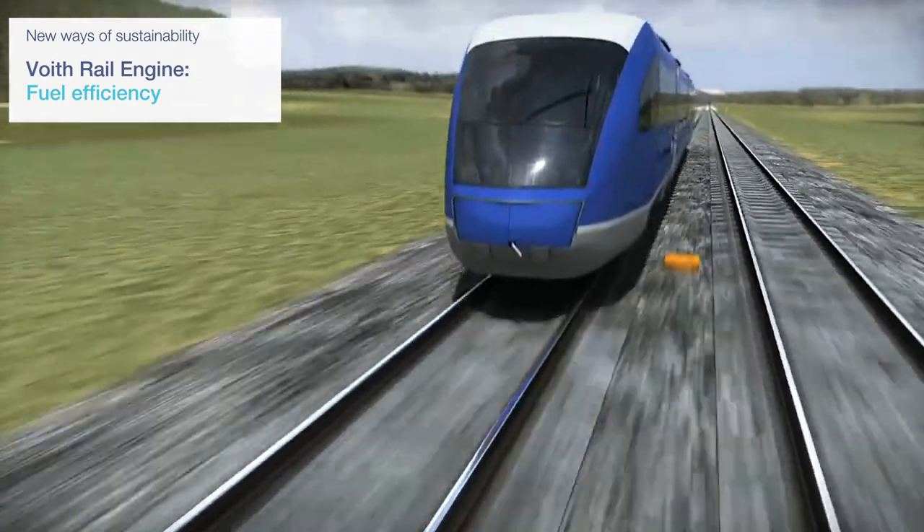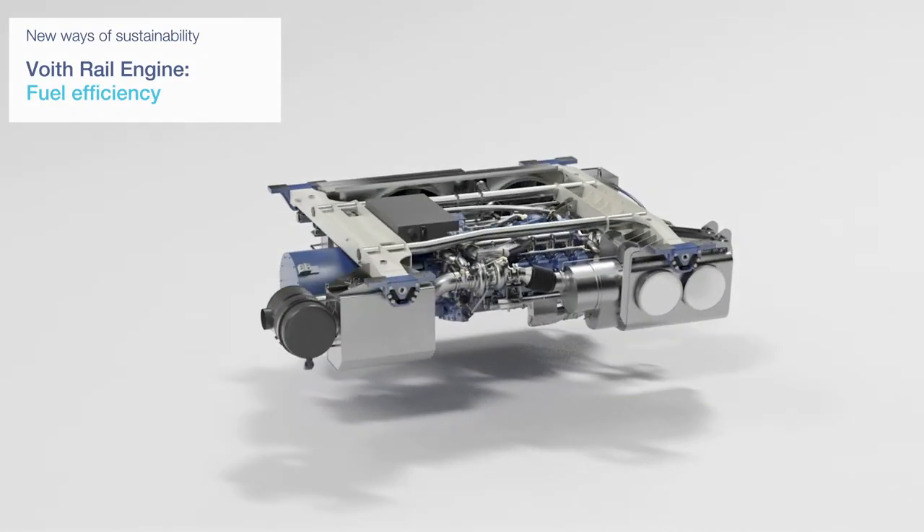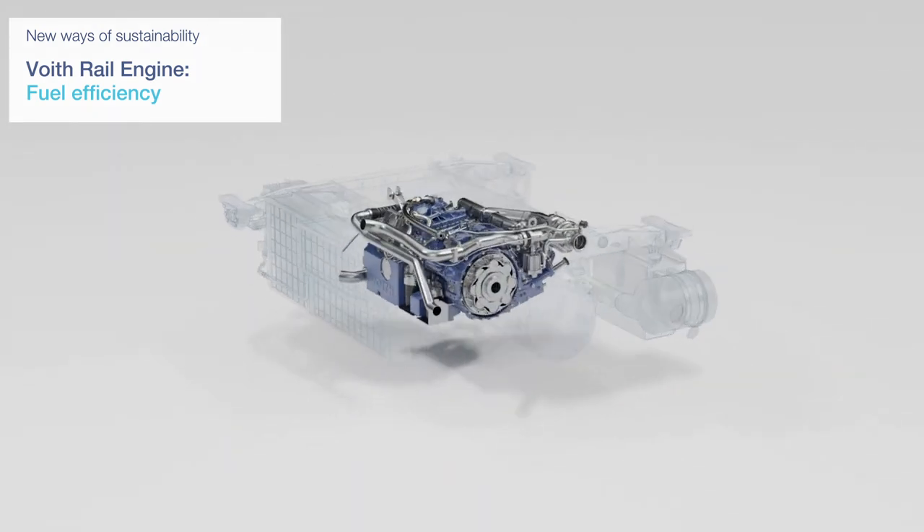The Voigt Rail Engine is the most efficient diesel engine in its class. It meets the latest emission standards and contributes to sustainability through fuel efficiency.